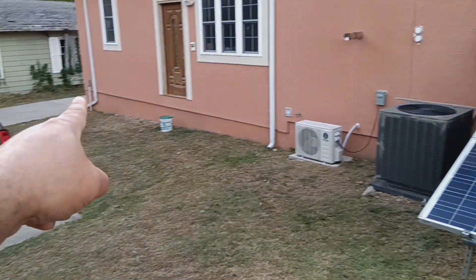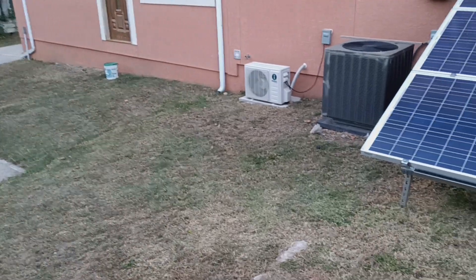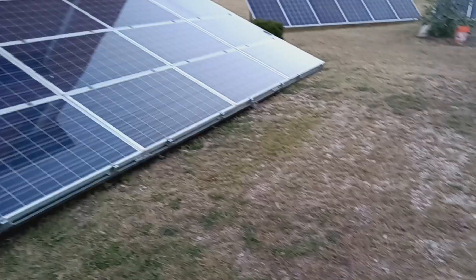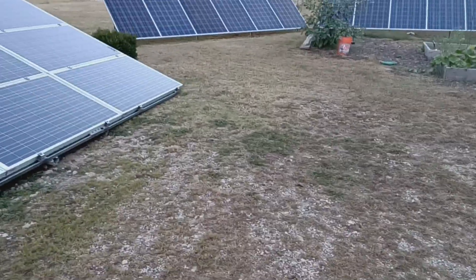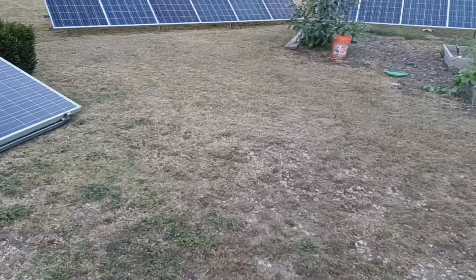The yellow trailer's gone from over there — I got rid of it, sold it. We also sold the pontoon boat too. So that gave me some extra money to do some more expanding on the solar system.